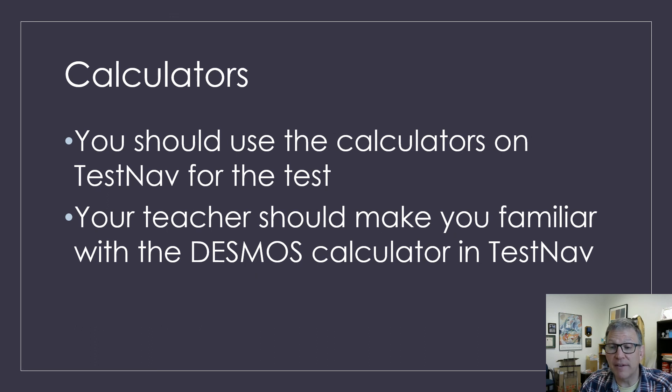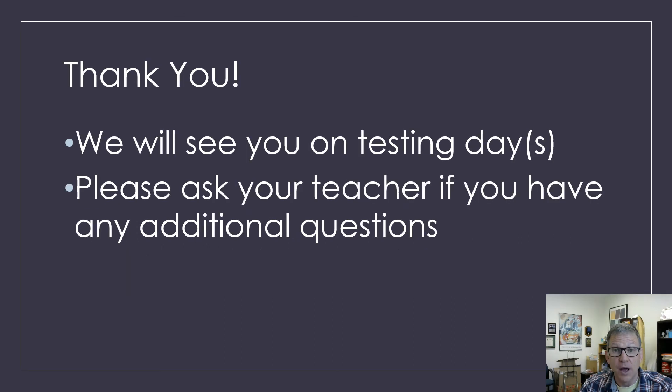Just a reminder that for the math SOL test, we do not give out any handheld calculators — everyone should use the Desmos calculator that's in TestNav. The same thing for science SOL testing — there's a calculator available in TestNav for your science test, and everyone should use that calculator. If you have any questions about calculators, please make sure you talk to your math or science teacher prior to testing. That's it — thank you very much for watching, and we look forward to seeing you on SOL testing days.